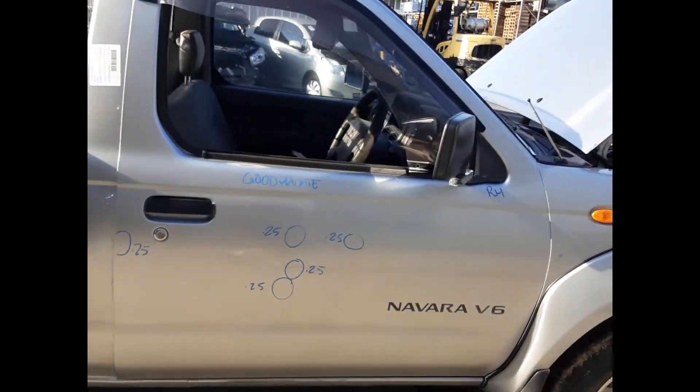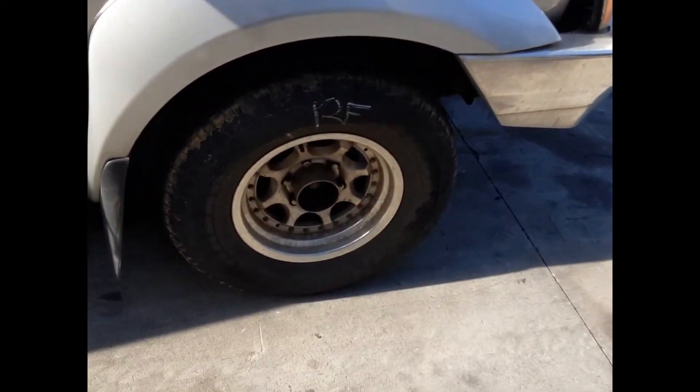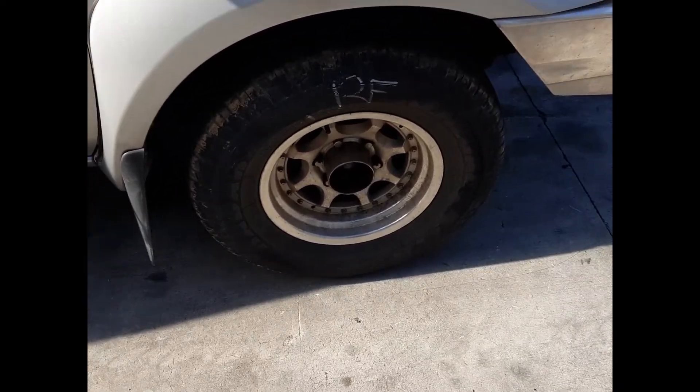Right door has multiple small dents, right manual door mirror. Right front: 15-inch Speedy alloy aftermarket mag with a good tyre.